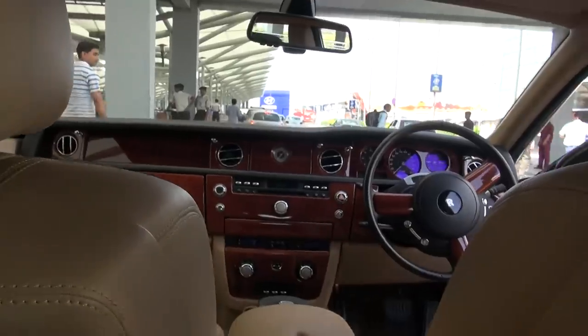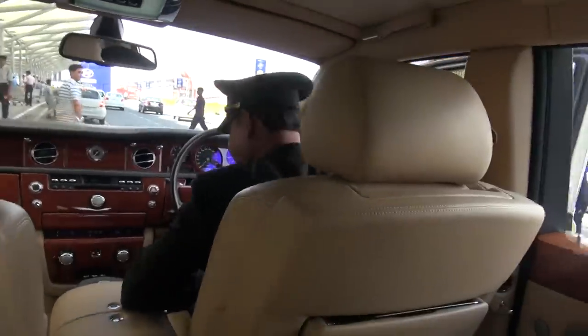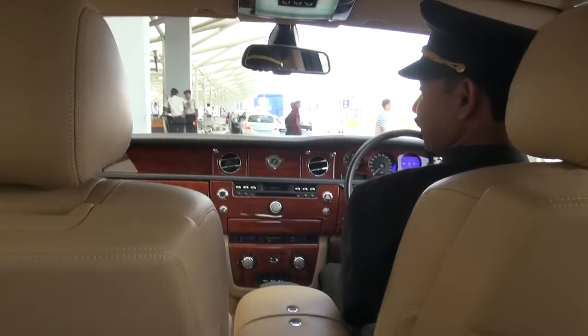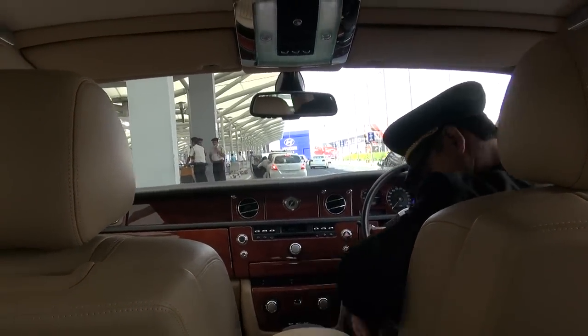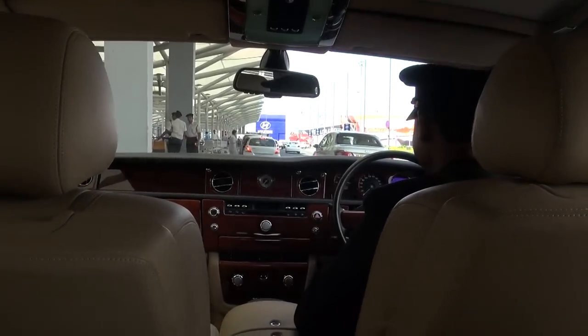Let's put the seat back on. Good afternoon, good afternoon. Welcome to Delhi, sir. Thanks, mate. We have one piece of baggage in the boot. Welcome to New Delhi in a Rolls-Royce Phantom.